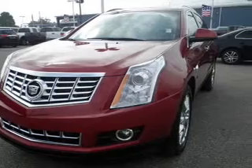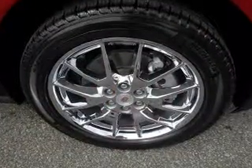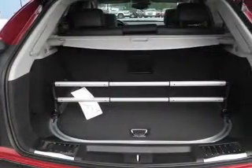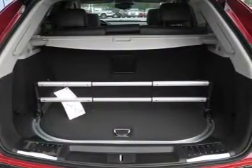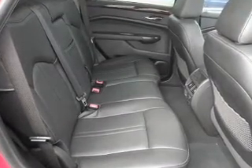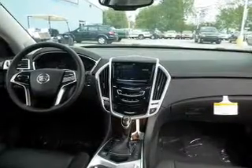Navigation included to help you get to your destination with ease. A premium sound system is just one of the benefits of owning this vehicle. You will appreciate the safety feature of anti-lock brakes. Heated seats offer comfort in cold weather. Enjoy the comfort of dual temperature controls. The sunroof lets fresh air in, and memory settings make for a more comfortable ride.